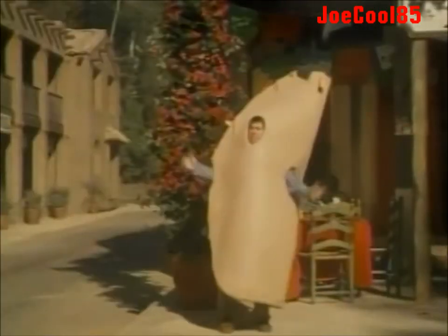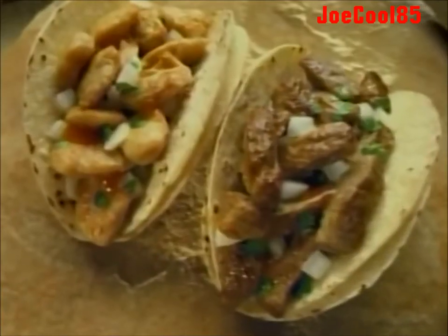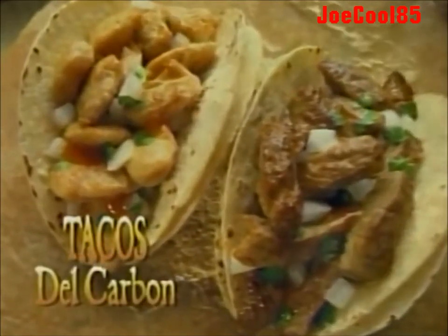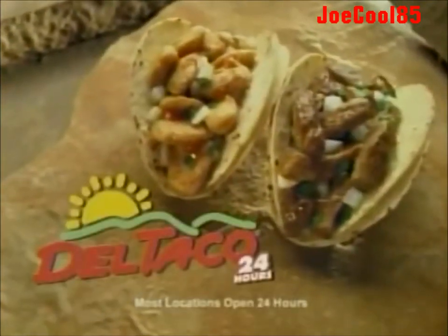How can I repay him? Hot tacos, best in town. Try Del Taco's most authentic tacos ever — our new Tacos Del Carbone. Choose either marinated steak or freshly grilled chicken. Tacos Del Carbone. Only at Del Taco.